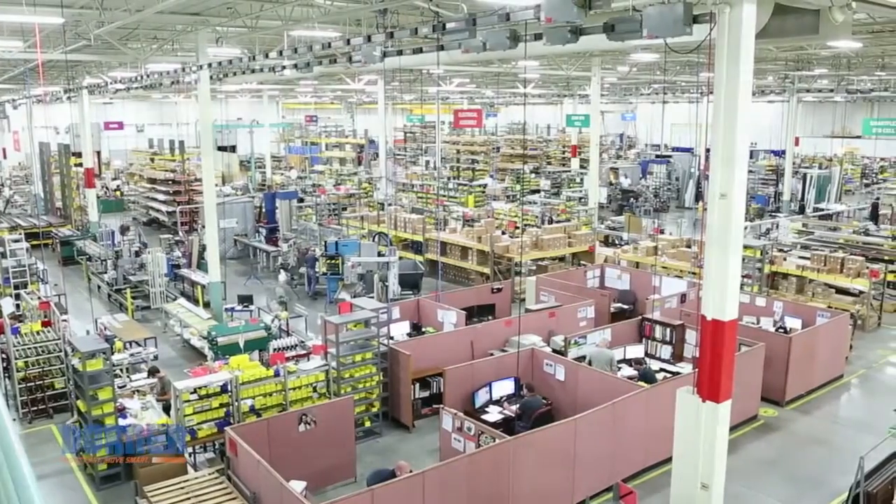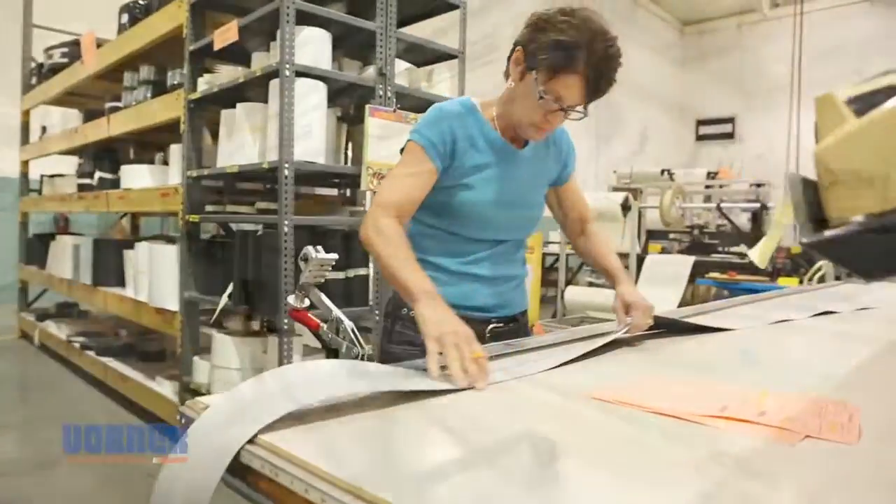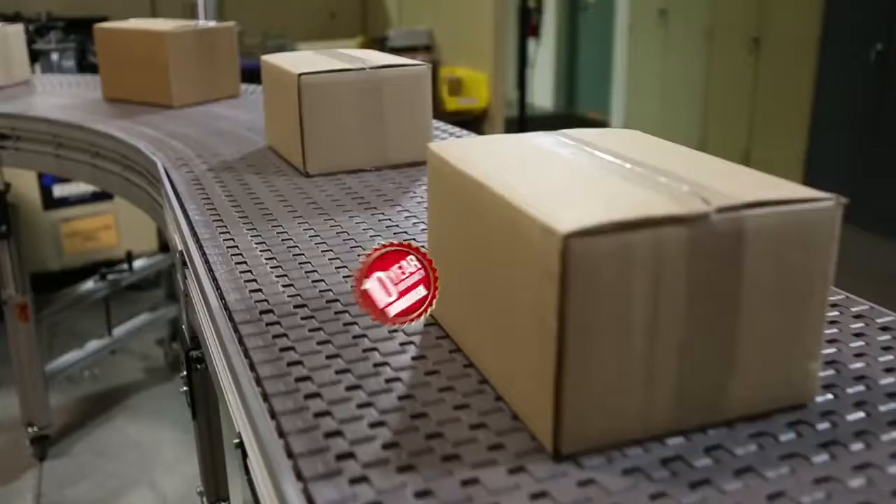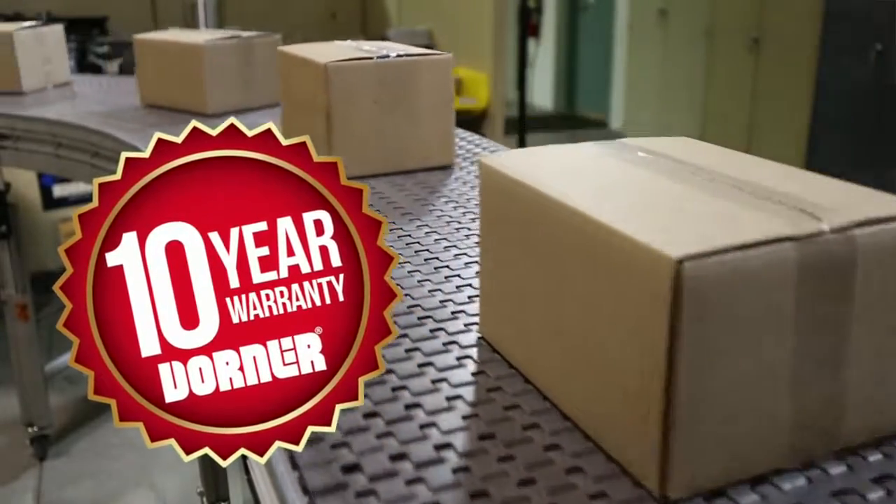Our lean manufacturing processes are dedicated to reducing waste and providing the highest quality product. And every conveyor is backed by our industry-best 10-year warranty.